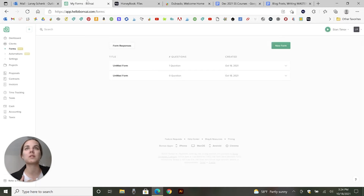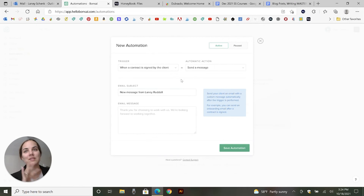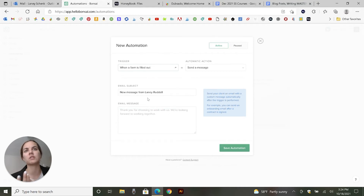Both HoneyBook and Hello Bonsai have a little bit of workflow capability, though neither of them is the most robust in my opinion. I know HoneyBook is working on some things in beta that will make it better. There are good triggers here — for instance, when a form fills out, you can have it send a message, send a form, or schedule a meeting via Calendly, which I think is really great.